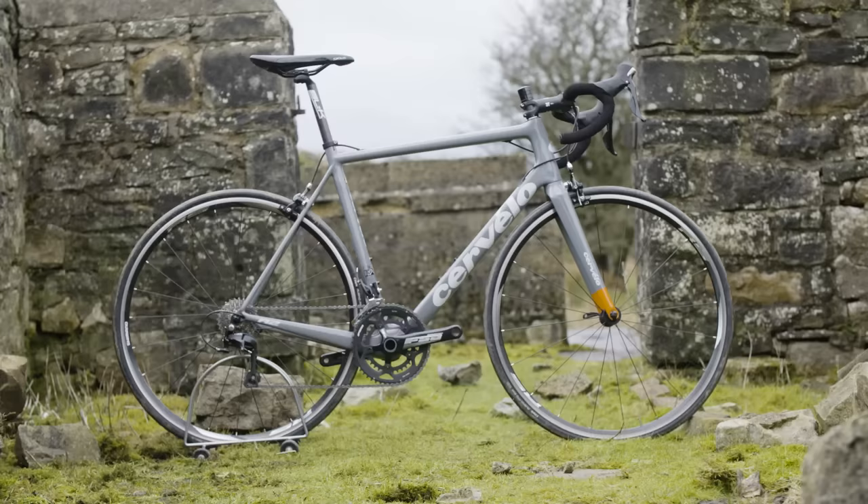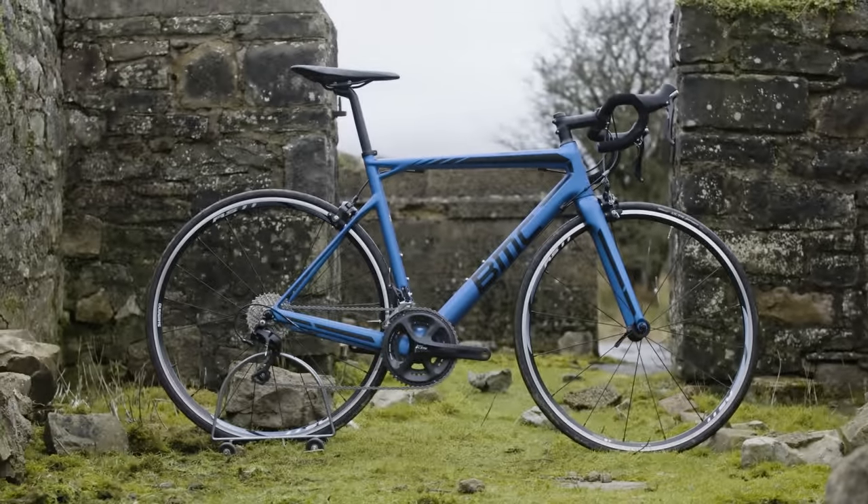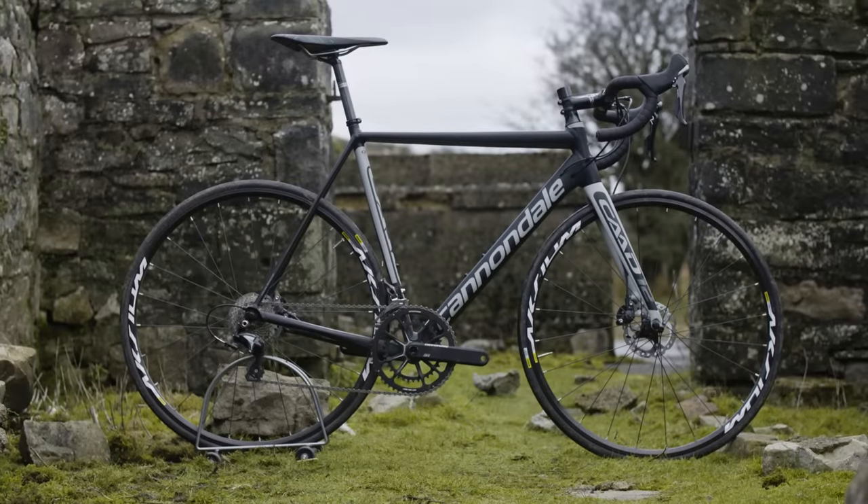Welcome to Cycling Plus Bike of the Year 2016. We're looking at bikes in the £1,500 to £2,000 price category — that's up to around US$2,800. I've got senior technical editor Warren Rossiter with me. He's the guy that led the test team that also included Robin Wilmot and Matthew Allen. Sadly, they can't join us today.